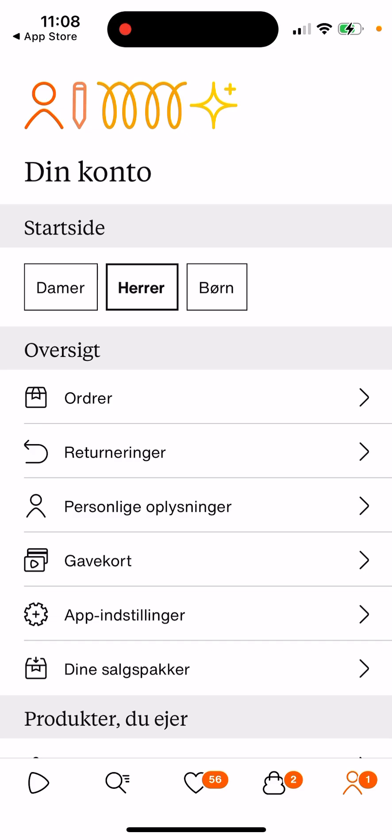The cool part about this is when you're ordering, the delivery is quite fast. Depending on where you live — like in Denmark — it takes about two to three days on average. And if you order more than around $50 or so, then it's free delivery, which is also nice.